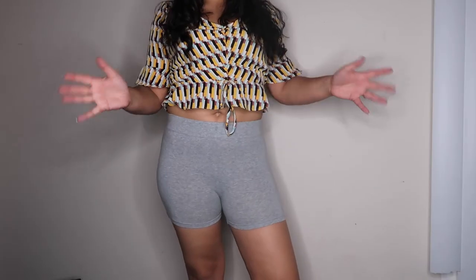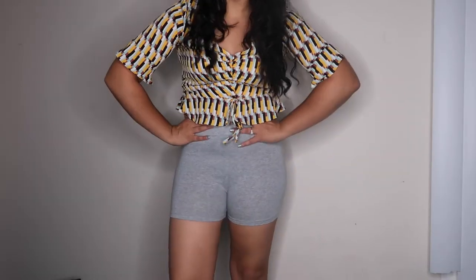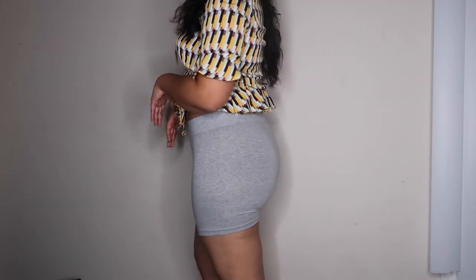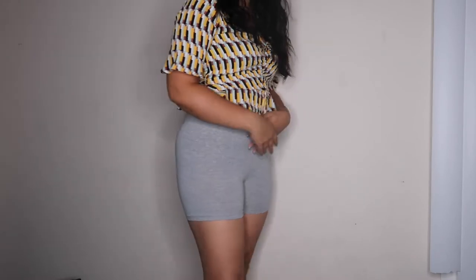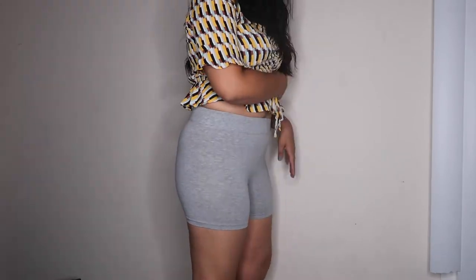I liked the shorts so much that I also got them in gray — the heather gray color. These are a little bit shorter length. I really love these, but you know, you've got to watch for camel toe, so be kind of careful with that. Don't get them too tight. They're so comfy and the fabric is so comfy.